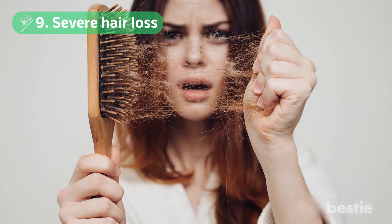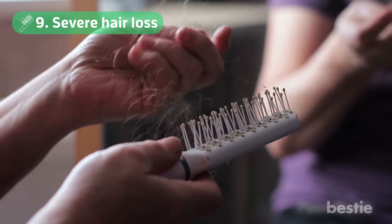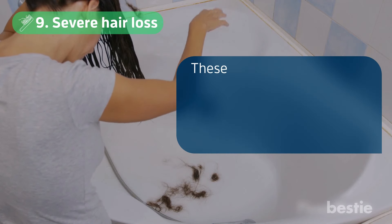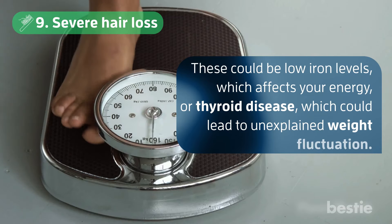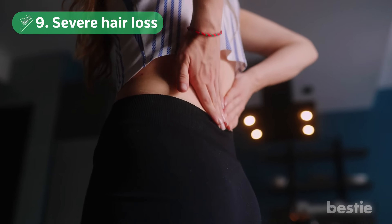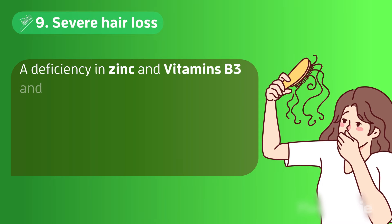Number 9: Severe Hair Loss. While everyone loses about 100 strands of hair a day, suddenly finding clumps of hair could be a sign of bigger issues. These could be low iron levels, which affects your energy, or thyroid disease, which could lead to unexplained weight fluctuation. If you have a thyroid disorder, it can make your muscles weak, your joints ache, and your skin dry and pale. A deficiency in zinc and vitamins B3 and B7 can also cause hair loss.